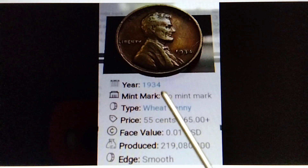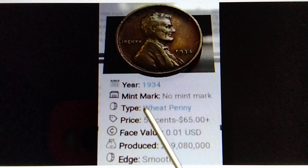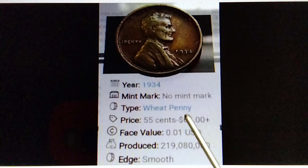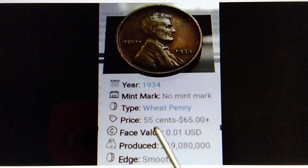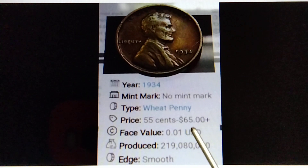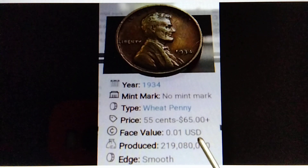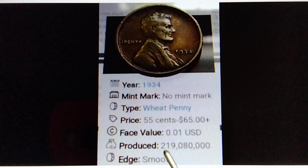Year: 1934. Mint mark: no mint mark. Type: Lincoln penny. Price: 55 cents to 65 dollars plus. Base value: 0.01 US dollar. Produced: 219 million 80,000 pieces. Edge: smooth.